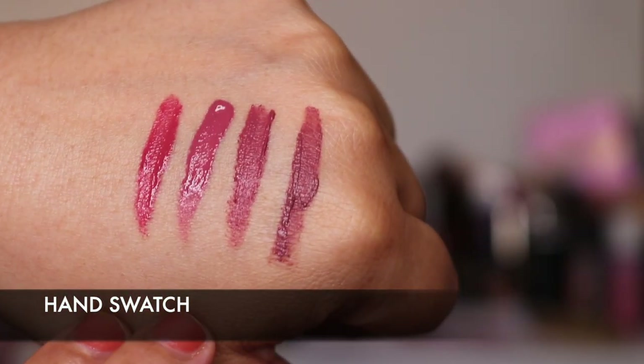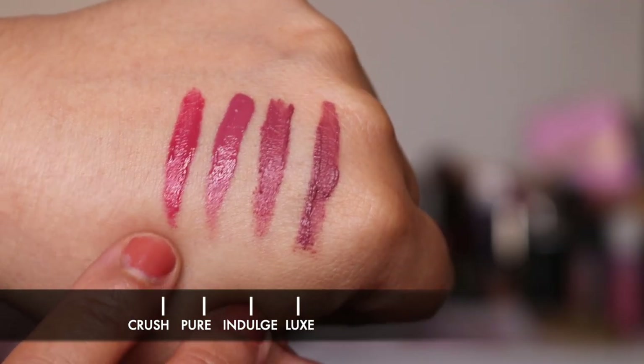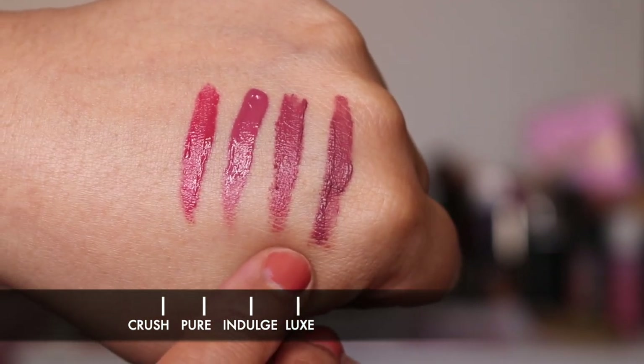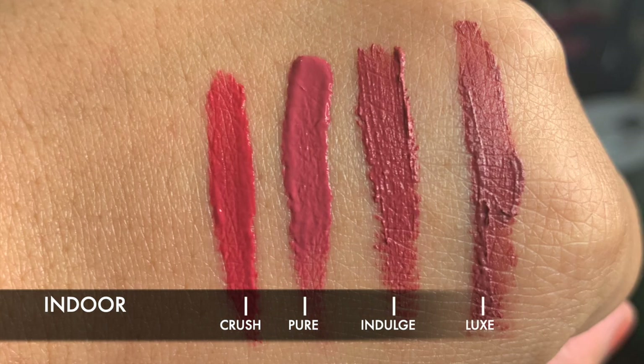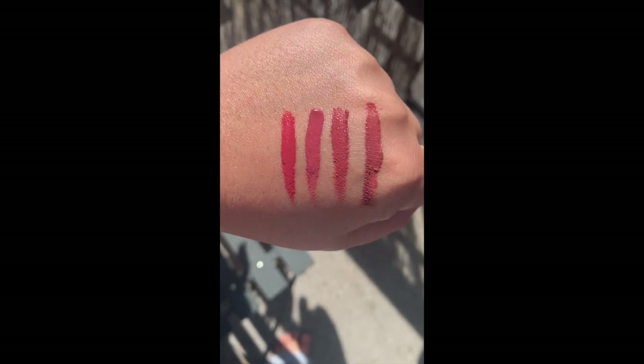So these are the four colours I've swatched on my hand: Crush, Pure, Indulge, and Luxe. Those are the four I picked up from the new Hourglass Velvet Story lip creams and I absolutely love all of them. They are all beautiful in different ways.